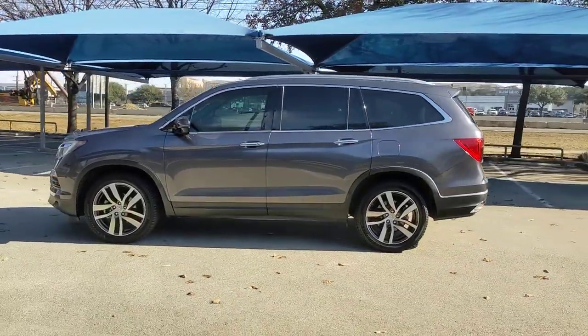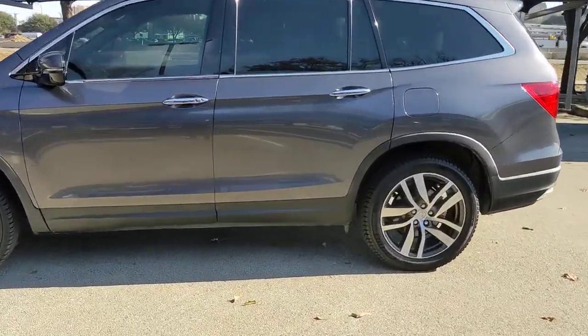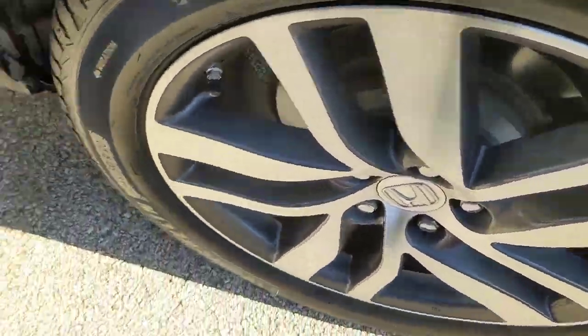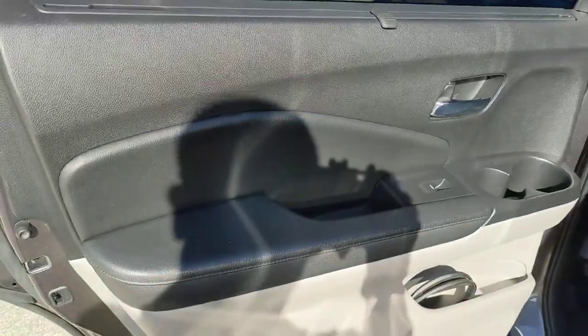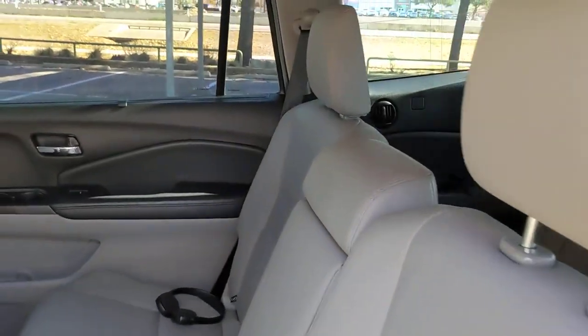These are just some of the great options this vehicle comes with: all-wheel drive, navigation system, keyless entry, sun moonroof, power liftgate, lane-keeping assist, remote engine start, adaptive cruise control, keyless start, and power passenger seat.